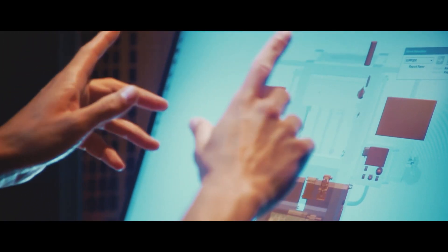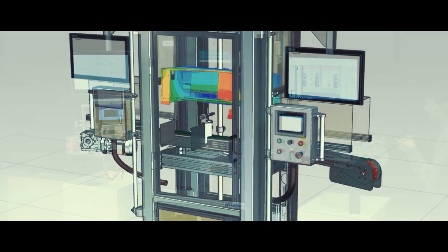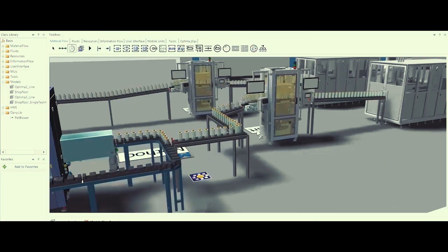The second service is TwinMaker — a managed service on AWS that helps with building factory digital twins.